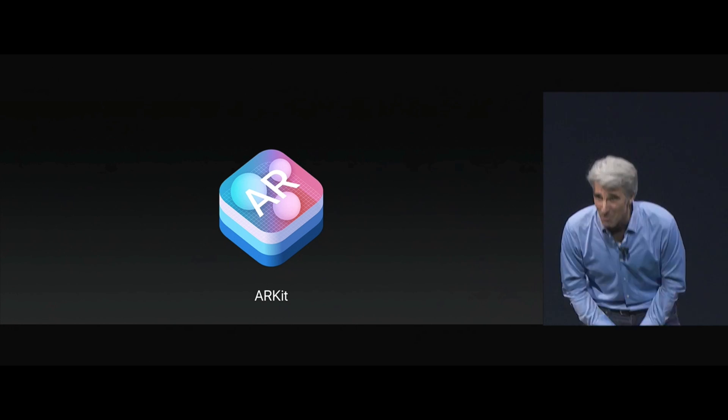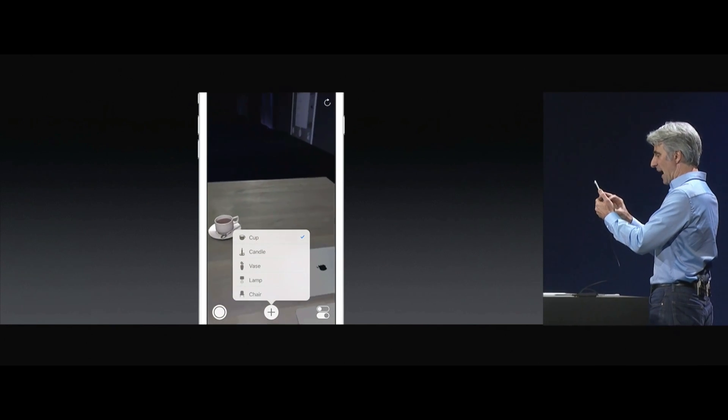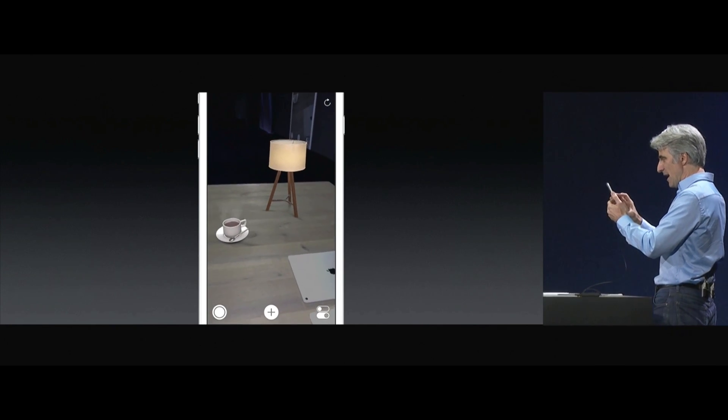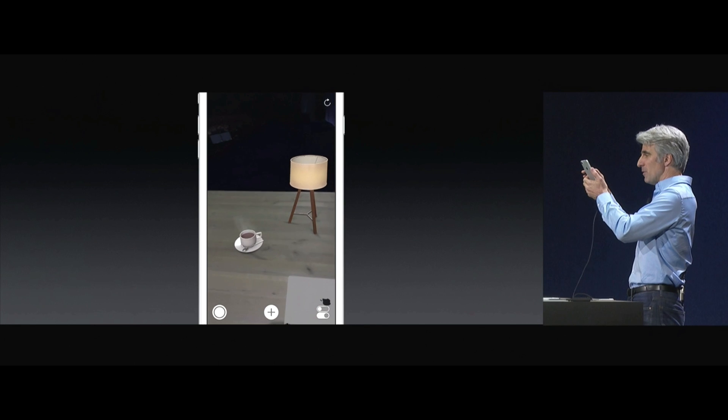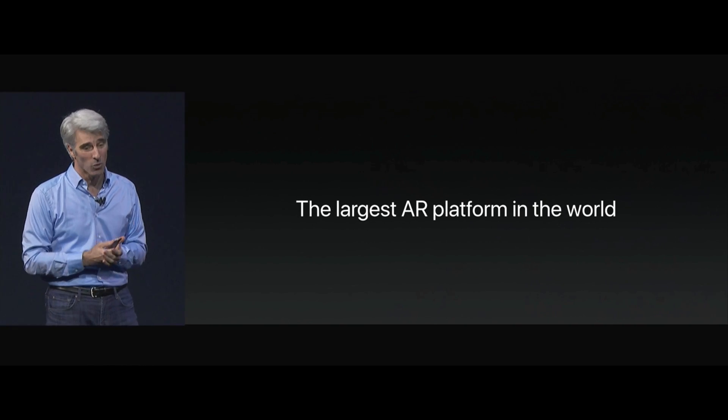I'd like to show ARKit to you in a demo now. There's some steam coming off the cup. I can add other objects to the scene and these things can actually interact. Let's add a lamp — and watch when I turn the lamp up, the dynamic shadows here. ARKit — the largest AR platform in the world.